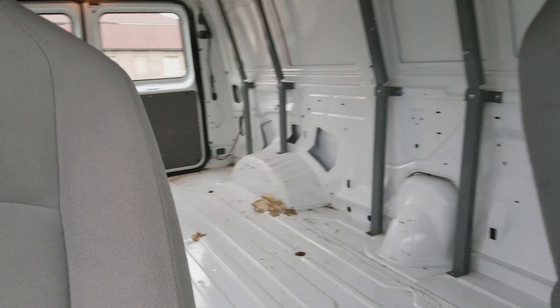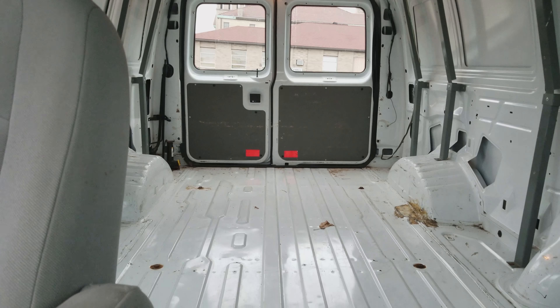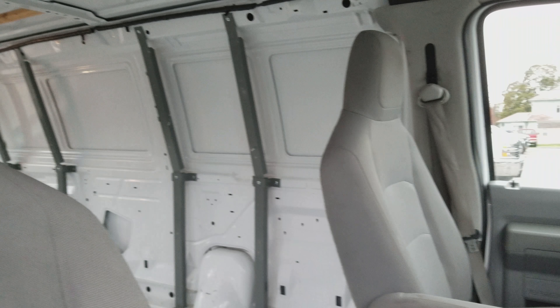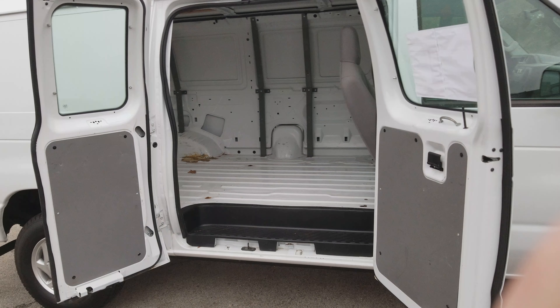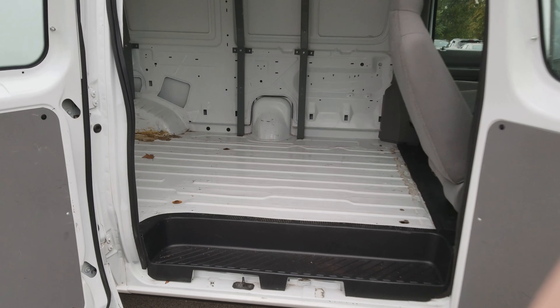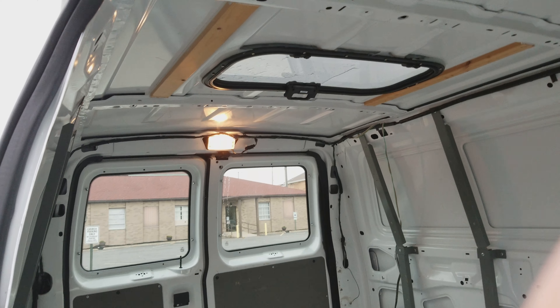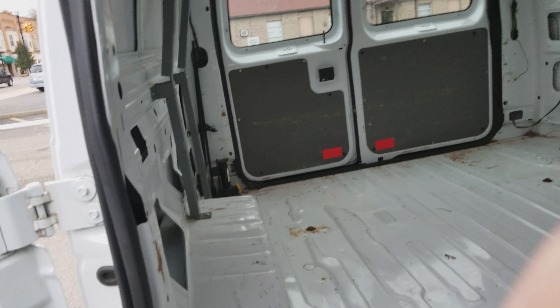And a look into the back. Nice empty shell for you to customize how you would like for Thacker Plumbing. Here's a look inside with the doors open — plenty of space in here. Got a little skylight right there, and a little vent right there that opens up. Very nice.